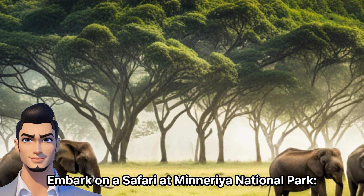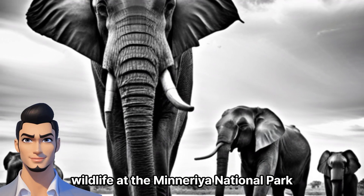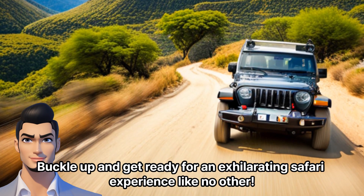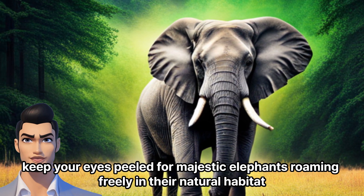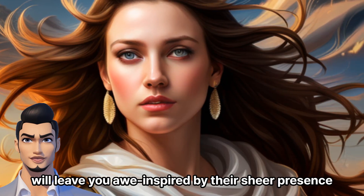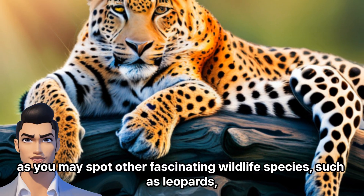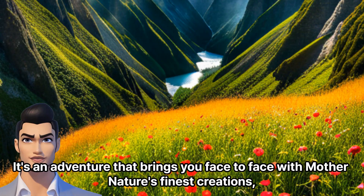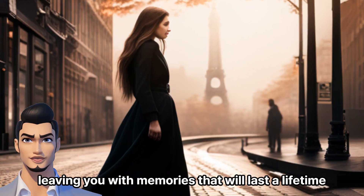Embark on a safari at Minneriya National Park. Our final stop promises an encounter with Sri Lanka's incredible wildlife at the Minneriya National Park. Buckle up and get ready for an exhilarating safari experience like no other. As we venture into the heart of the park, keep your eyes peeled for majestic elephants roaming freely in their natural habitat. These gentle giants, often seen in large herds, will leave you awe-inspired by their sheer presence. Don't forget to have your binoculars handy, as you may spot other fascinating wildlife species such as leopards, deer, crocodiles, and a myriad of exotic bird species. It's an adventure that brings you face to face with Mother Nature's finest creations, leaving you with memories that will last a lifetime.